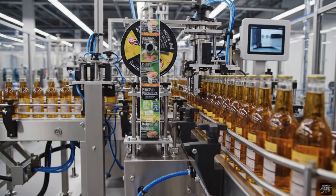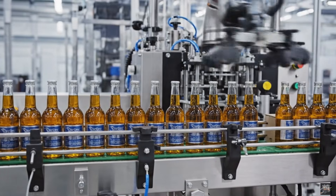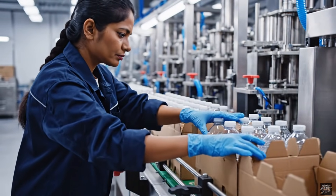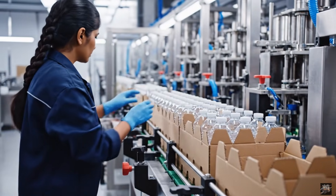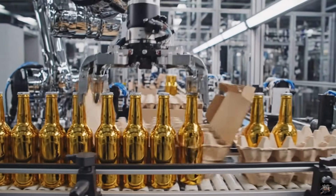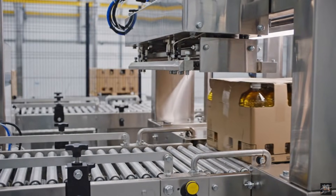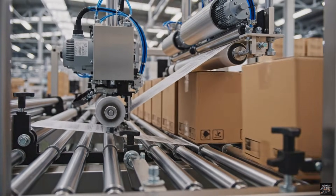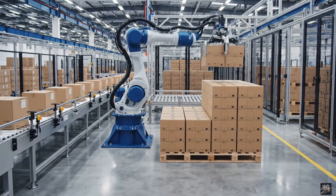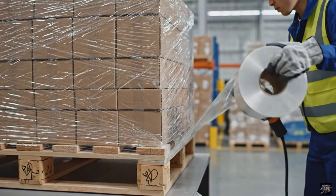Automated labeling guarantees professional presentation. Bottles proceed efficiently toward packaging. Human oversight ensures flawless packing. Automation ensures speed and accuracy in packing. Sealing protects bottles during transport. Labels identify the product for distribution and tracking. Automated stacking ensures stable pallets for shipment. Wrapping secures the product during handling and shipping.